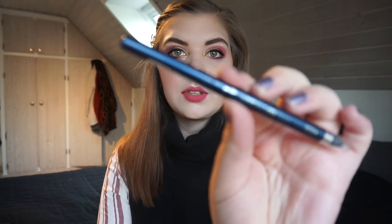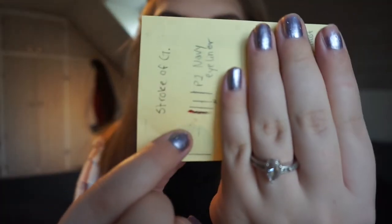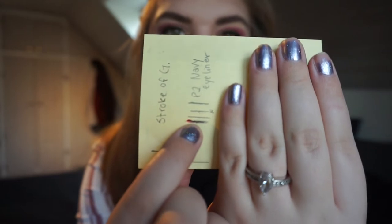Then we have this navy eyeliner — my P2 Impressive Gel Kat Gel Eyeliner in Dramatic Blue. I actually have used this quite a bit, but the progress is so little and so disappointing. Right there at that line is where I am right now — barely moved. This darn thing.